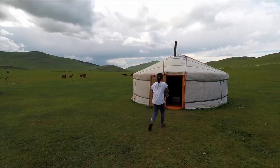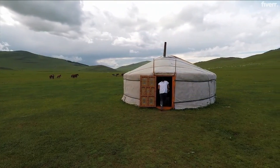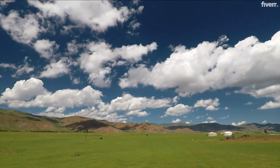Always remember to build your yurt according to the climate of the area where you're placing it. Make sure the structure can withstand extreme climate or weather.